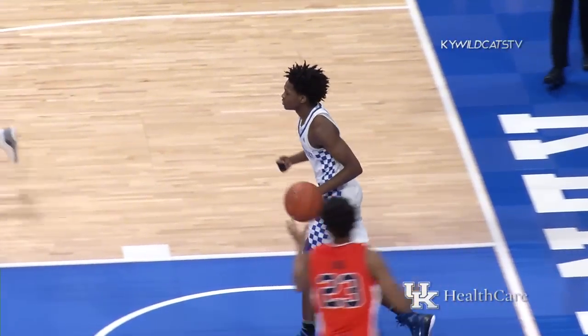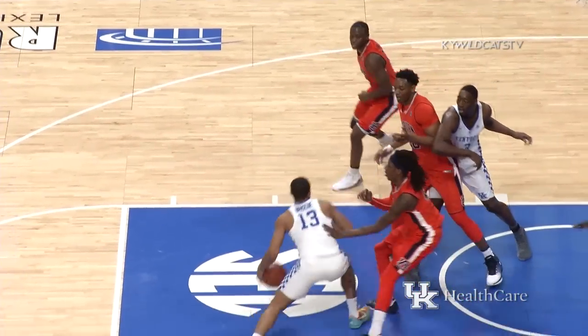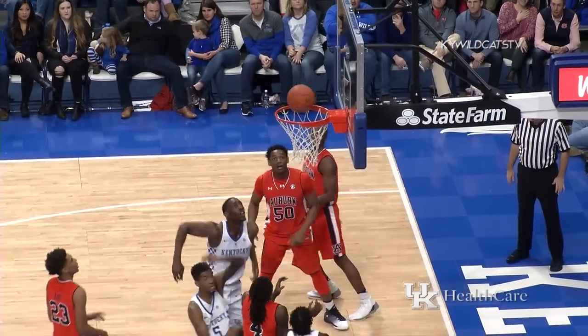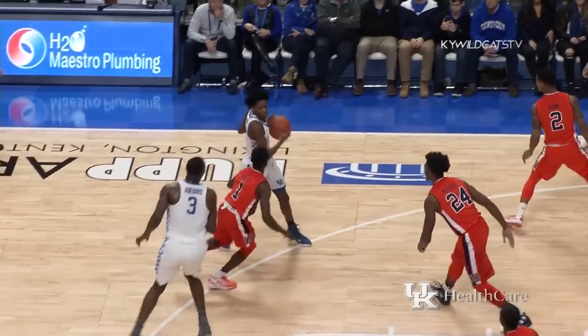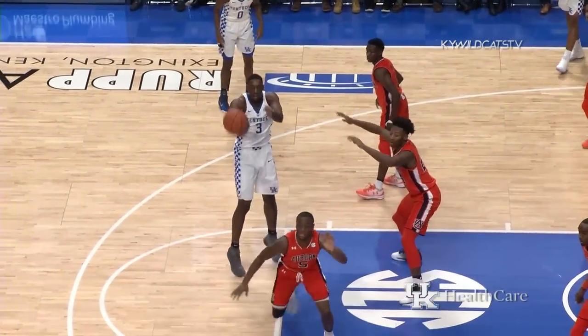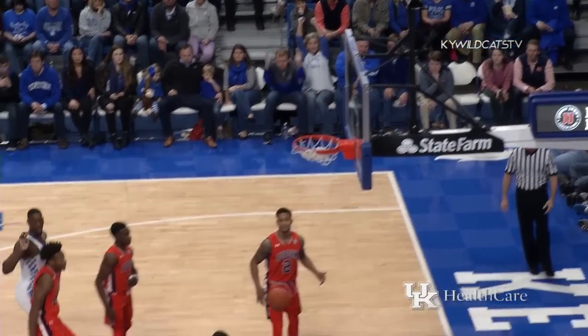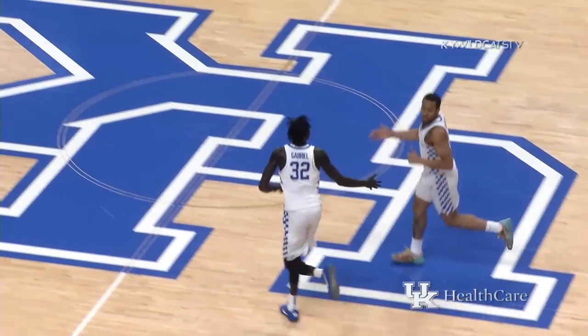Auburn slow getting back — drives to the defense, layup good. Rebound Briscoe, bounce pass back to Monk, driving left baseline, lays it up and in. Fox left of the circle, Adebayo at the high post on the pick and roll, right side — goes to Briscoe, to Gabriel, right corner three, good.